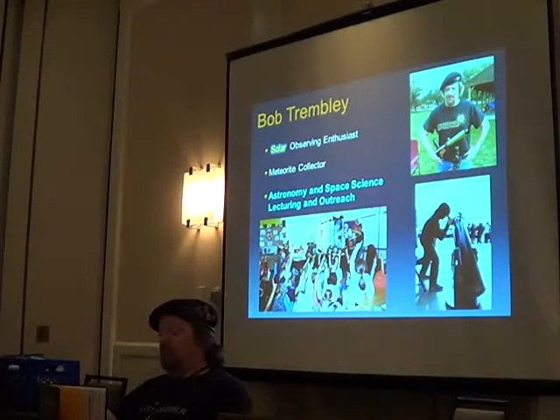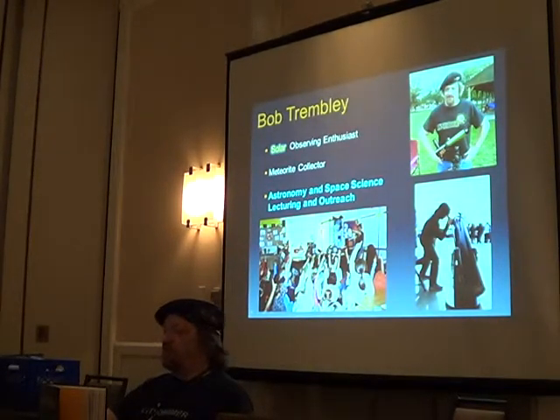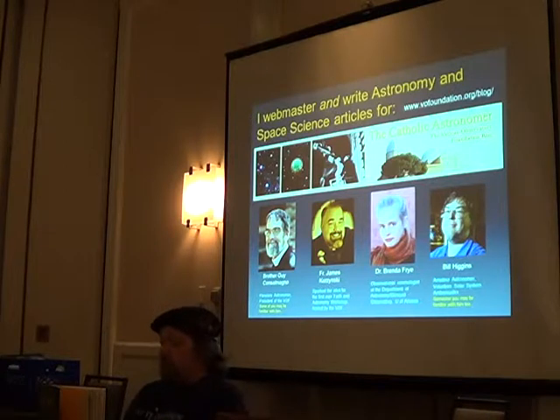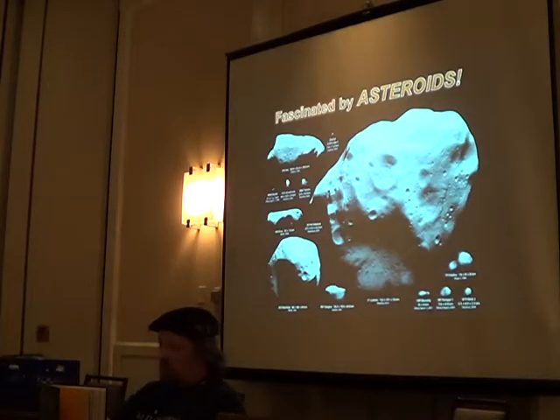I'm a solar observing enthusiast. That's me with my solar telescope and my big scope, and me in my wife's classroom talking about the sun. I've also just recently started writing astronomy and space science articles for Brother Guy's website, which I created for him. That's been awesome — directly the way I've been wanting to go.